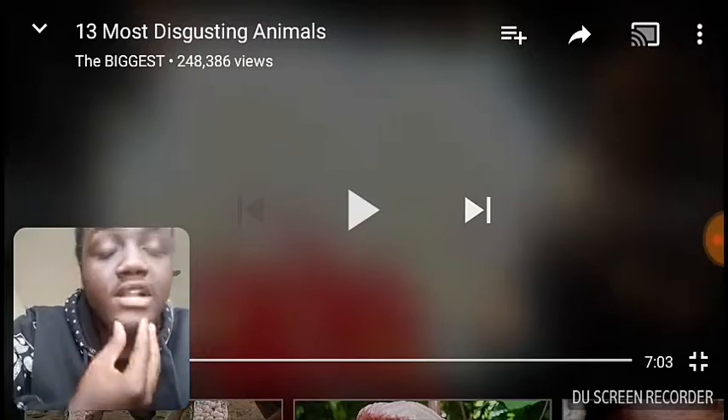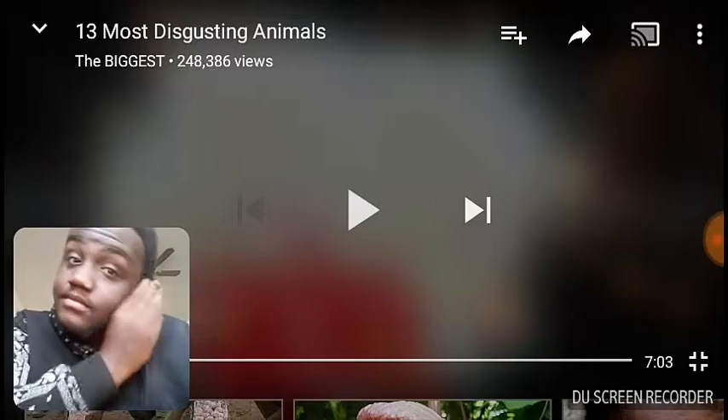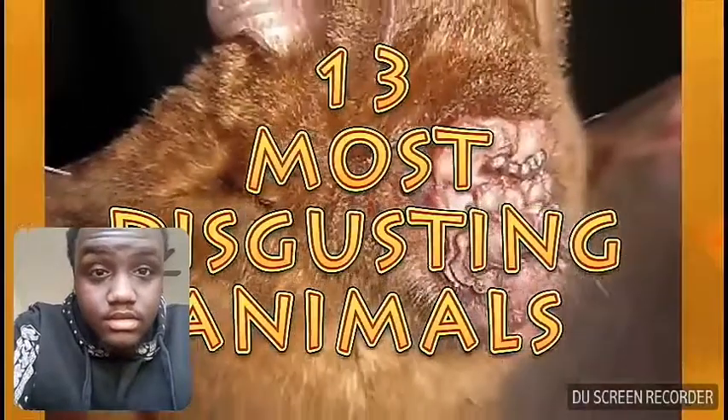If y'all hear a ball in the background, that's just kids playing outside. Anyway, let's get into the video. It's 13 Most Disgusting Animals.